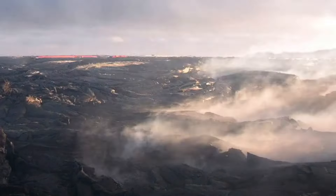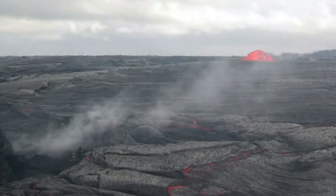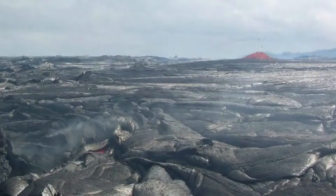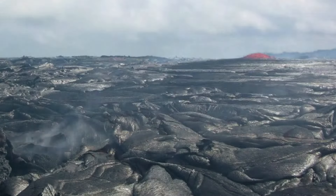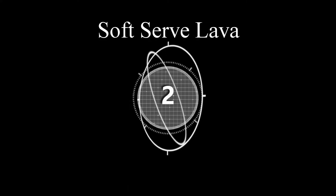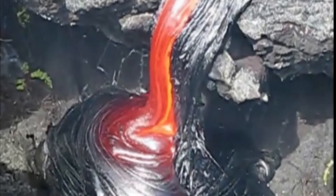Number one: lava dome fountain. Lava dome fountains are formed when a constricted vent is overflowed with lava and the pressure is just right to create a lava dome, just like you can see here. The conditions have to be right for this to happen — the pressure cannot be too strong nor too weak.